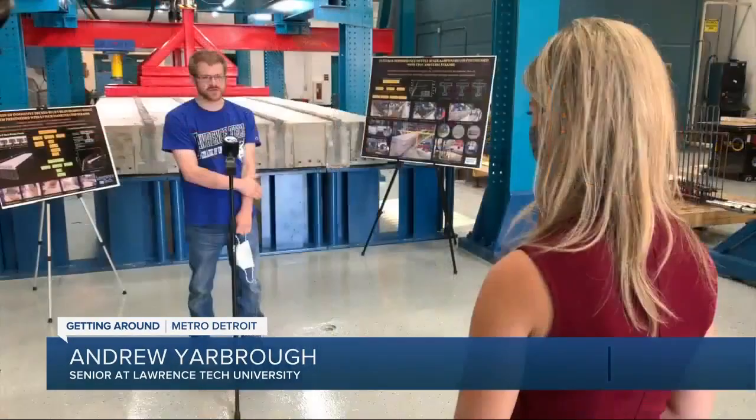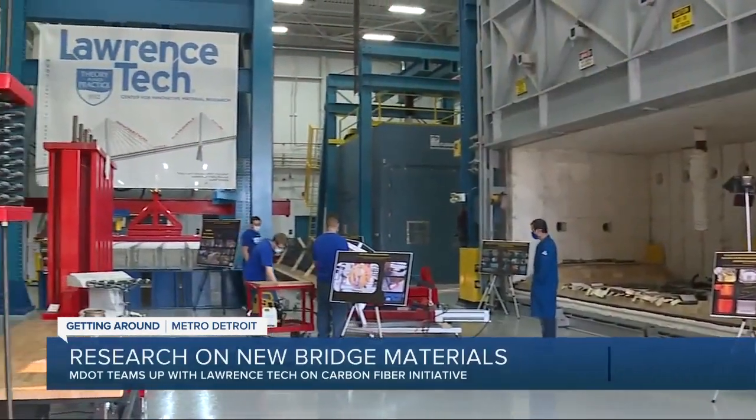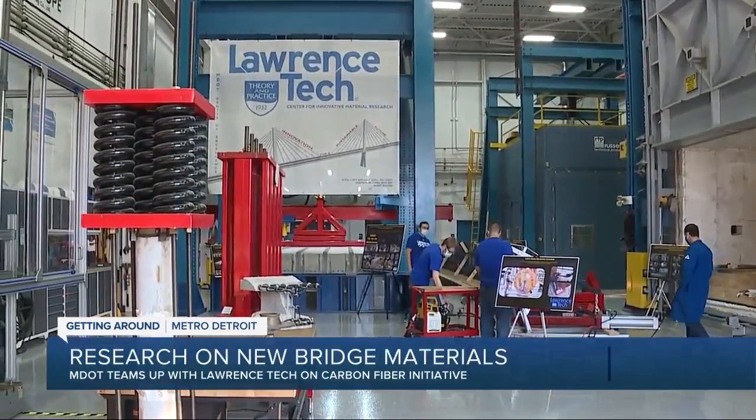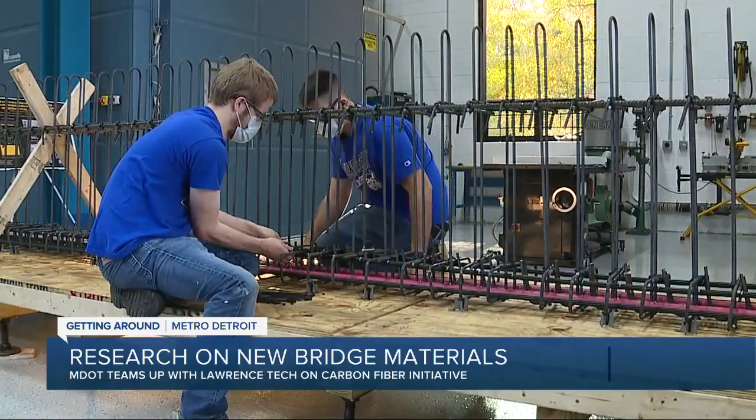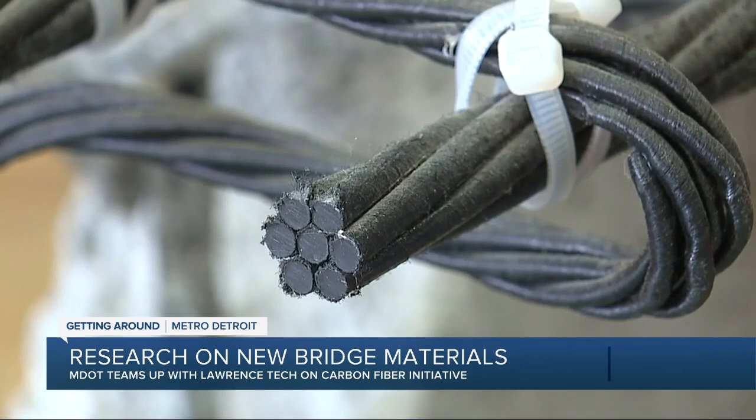It's nice to be working on something that's going to affect everyone. I mean, we all need to drive. Lawrence Tech University senior Andrew Yarbrough is one of only about 10 students from the College of Engineering picked to work with carbon fiber. The work on this material dating back before his time at the university to the 1990s.